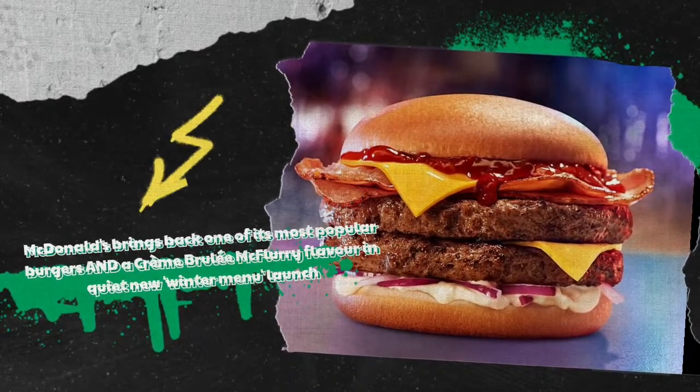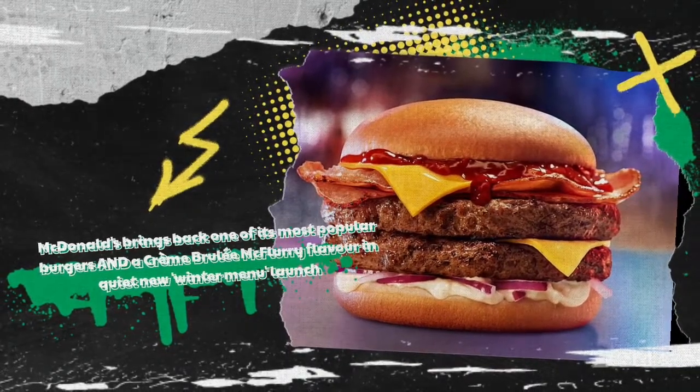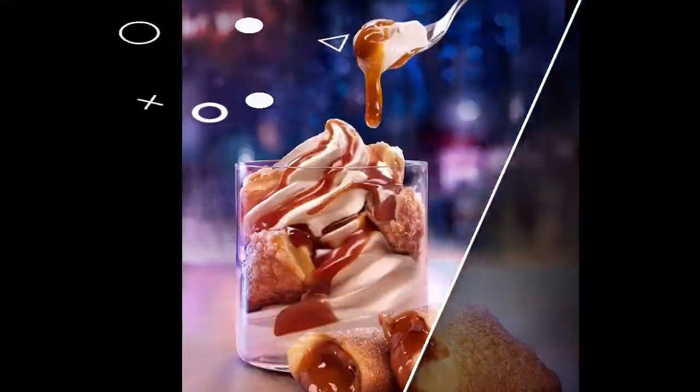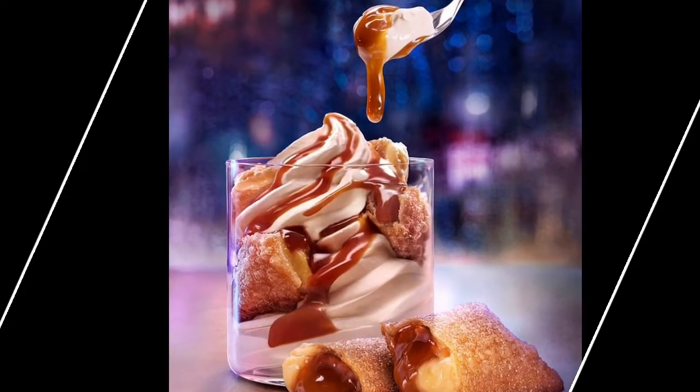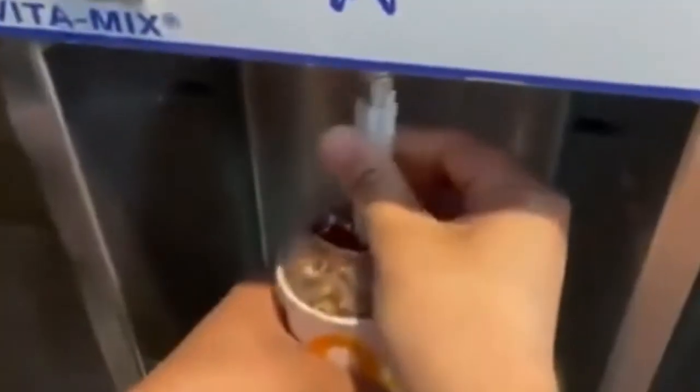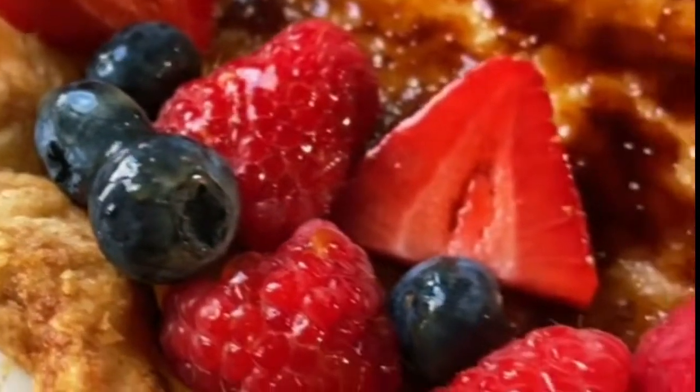McDonald's brings back one of its most popular burgers and a crème brûlée McFlurry flavor in a quiet new winter menu launch. McDonald's has announced it is bringing back its fan favourite Mighty Angus burger and some delicious snack and new dessert items. Launching nationwide, the eatery's winter menu will also include mozzarella sticks and the first ever crème brûlée McFlurry and crème brûlée pie. Foodies can order the new and returning menu items from today, the 6th of July, but they will only be available for a limited time.